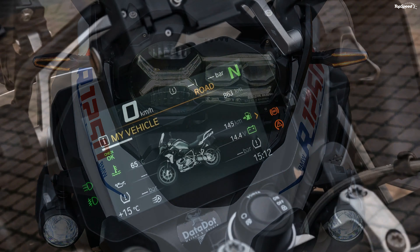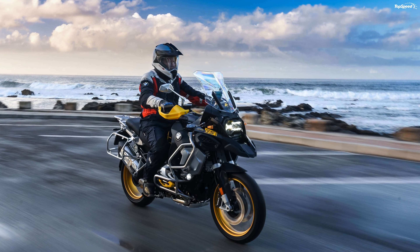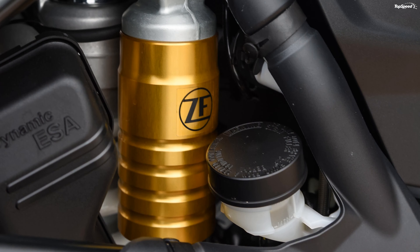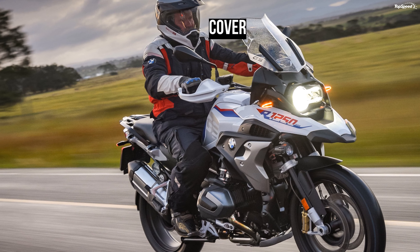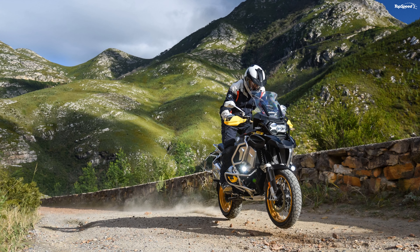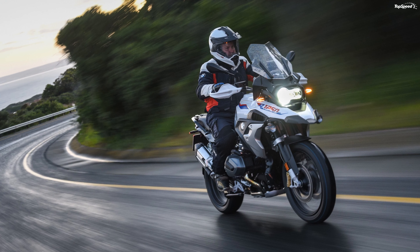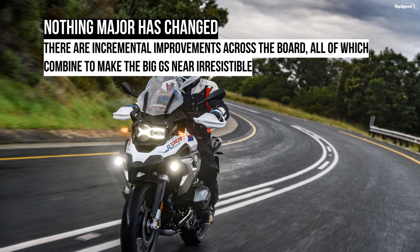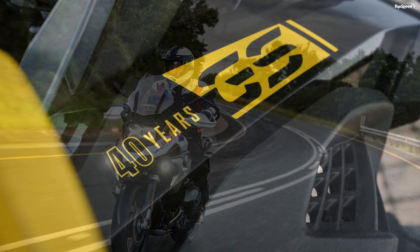The day's ride was a standard mixture of tarmac and dirt — or more accurately, tarmac, gloopy and slimy mud, and fast dirt. The mud was particularly terrifying, being a snotty layer over a solid base. One really had to delve deep into one's trunk of courage to believe the bike would sort itself out. At no point did the wheels seem to be gripping, and one felt a complete passenger — but the bike sorted itself out incredibly well.